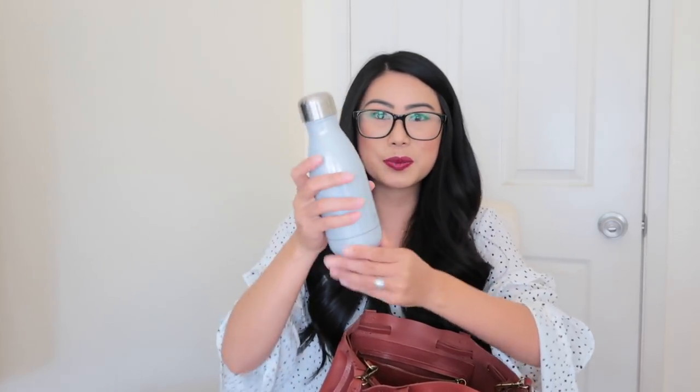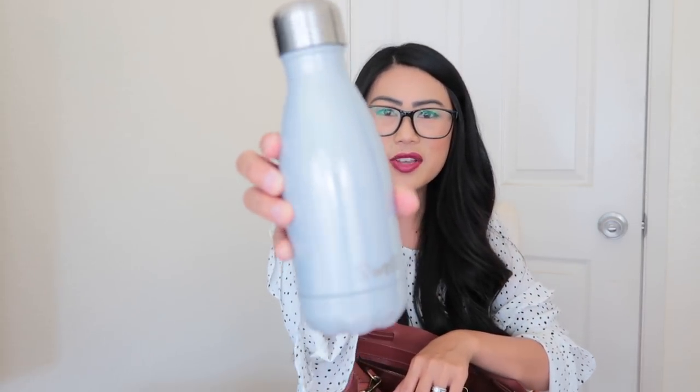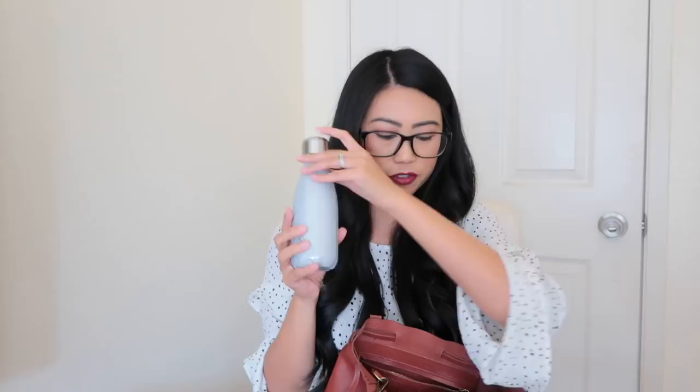I'm just gonna pull stuff out and we'll see what we can find. First item: I have a water bottle. This is by S'well and I got this from my cousin as a gift when she asked me to be one of her bridesmaids. Super sweet. I love this — it's a smaller version so it's really handy.